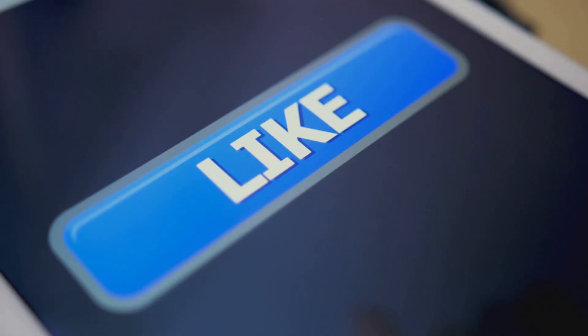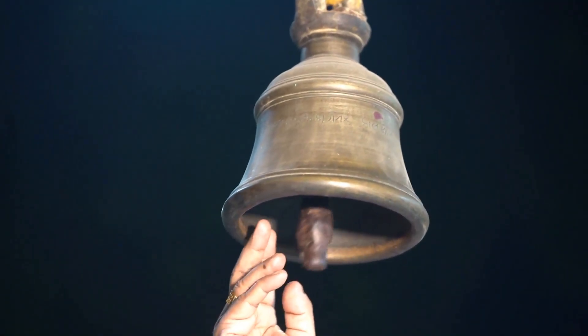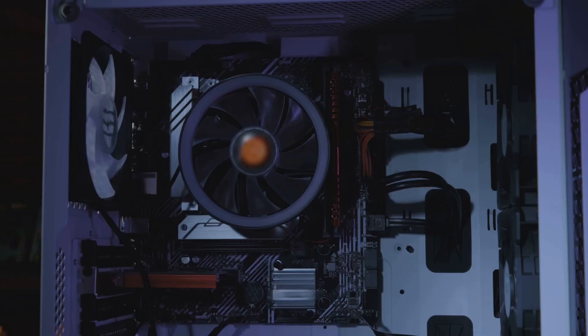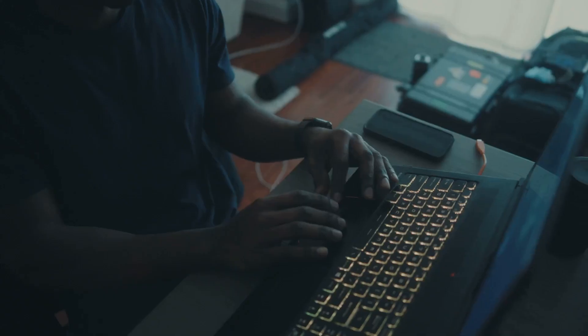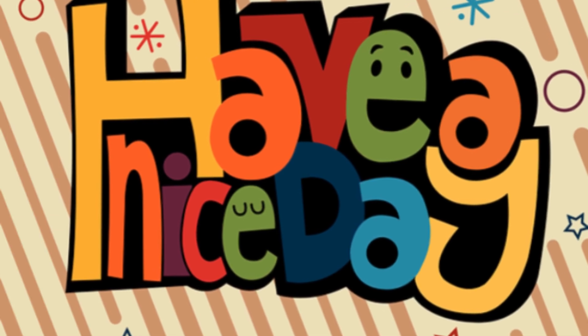If you found this breakdown useful, hit that like button, subscribe, and ring the bell so you don't miss the next deep dive. Got questions or want to see a hands-on review? Drop your thoughts in the comments below. Thanks for watching — I'll catch you in the next one.